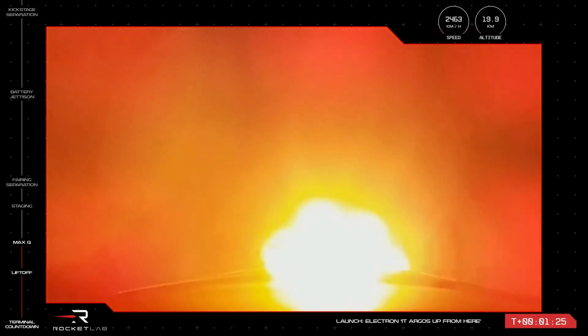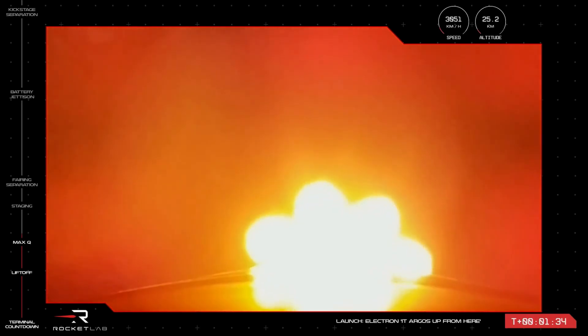We're currently traveling at over 2,000 kilometers per hour and at an altitude of over 20 kilometers. The next three milestones happen in relatively quick succession, within seconds of each other.